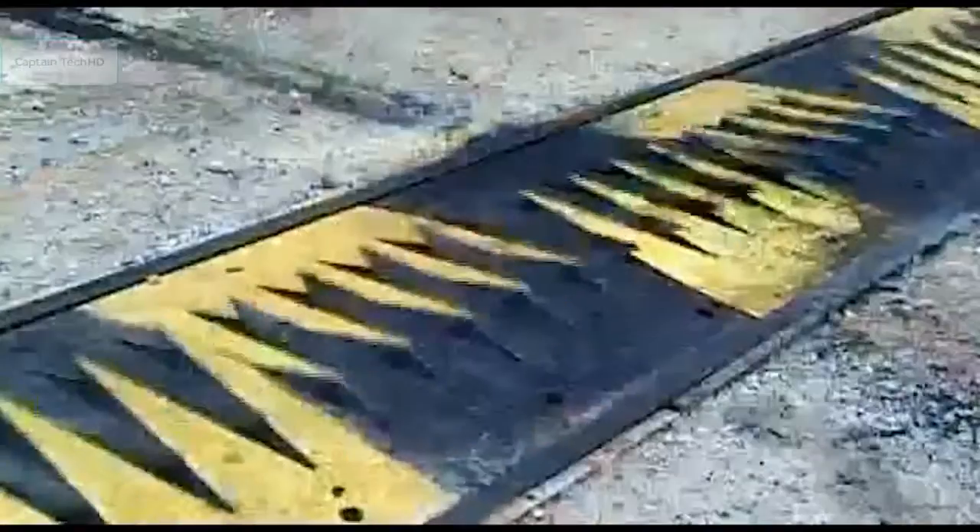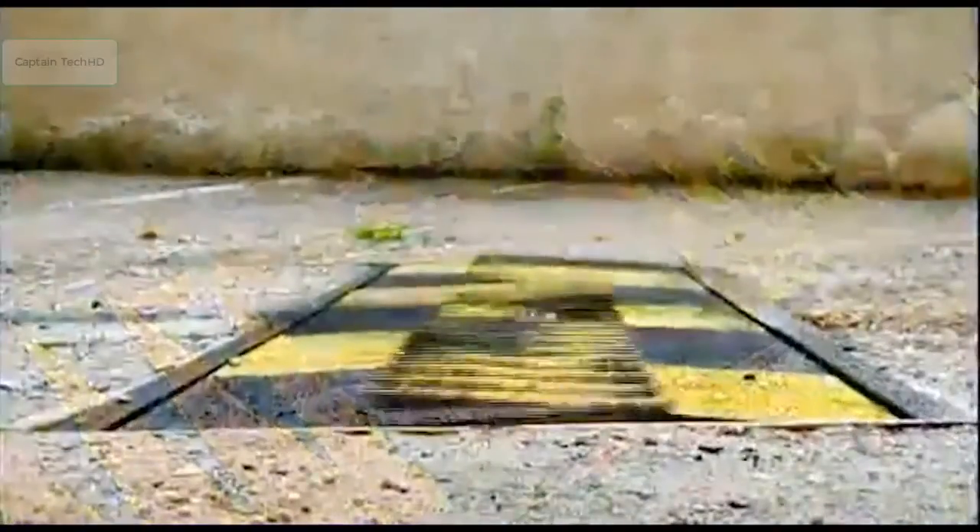The Tire Stopper sits level with the ground to ensure proper road drainage when not in use. It can be outfitted with a heater in frigid climates. When activated, each side rises in opposing 45-degree angles to a height of 13 centimeters.